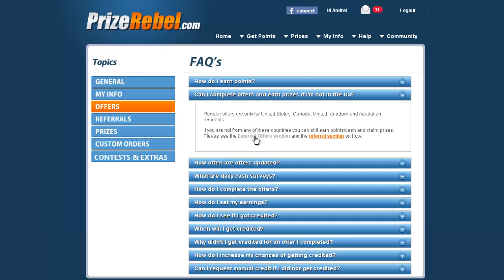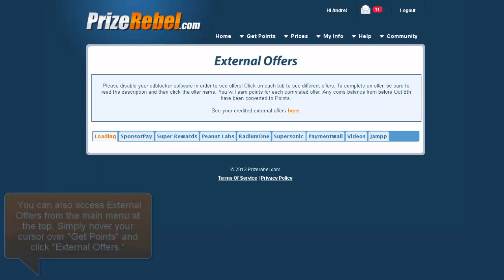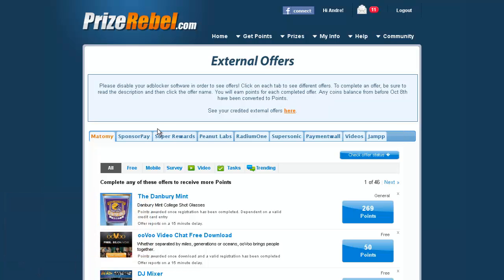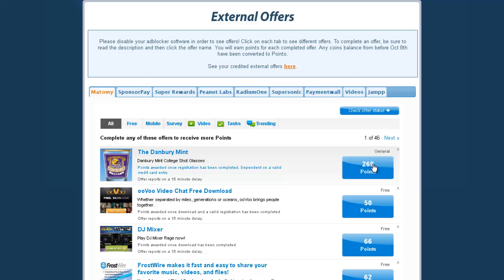If you click on external offers, it'll navigate to all the external offers. Each of these is from a different offer company that provides a different set of offers. In some cases it will be the same offer, but the majority are different offers you can complete to earn points. For example, this one is 269 points — very easy, you can earn that in a 15-minute time span.